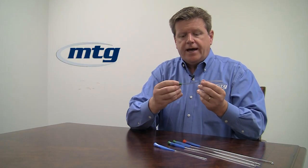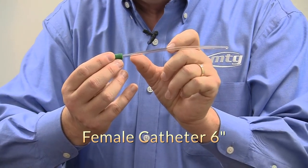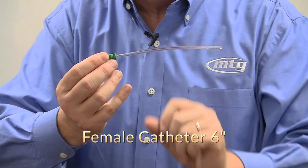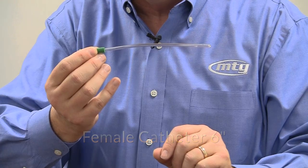For ladies, we have the female length catheter, which doesn't have the sleeve. The reason being that we felt there wasn't enough room on the catheter to hold both the catheter and the sleeve, and we thought the sleeve might just get in the way. So we offer this one without the sleeve, but as you watch the female video, you'll see how easy this catheter is to insert.